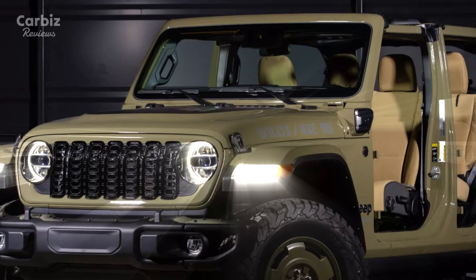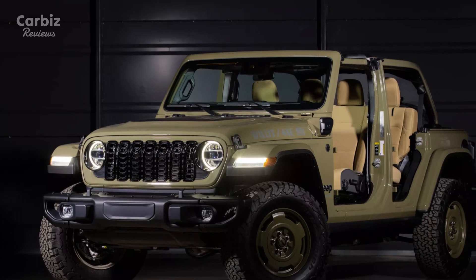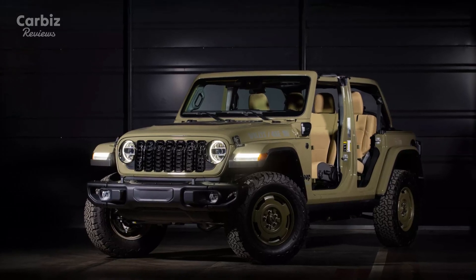Starting at $59,900, the 2025 Wrangler 4xE Willys 41 offers buyers a unique combination of historical reverence and cutting-edge innovation. While not inexpensive, its exclusivity and attention to detail make it a collector's dream.